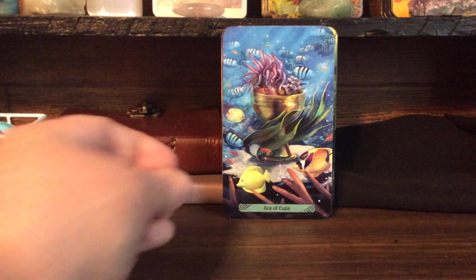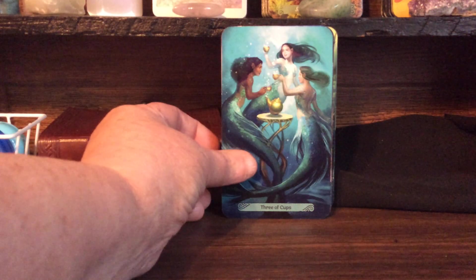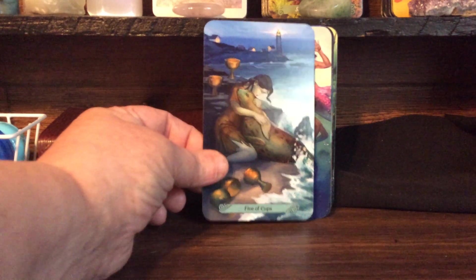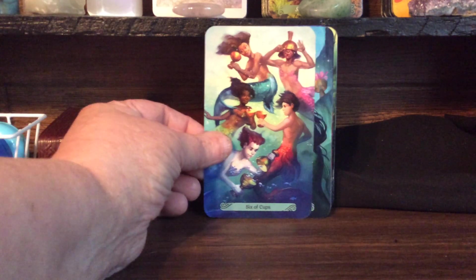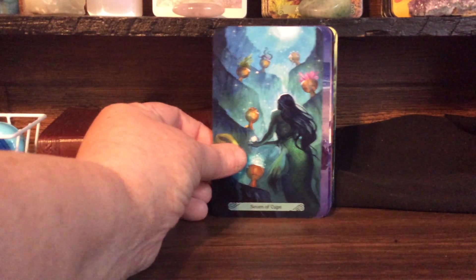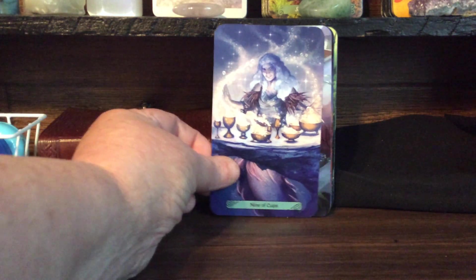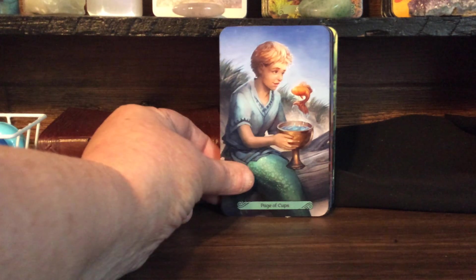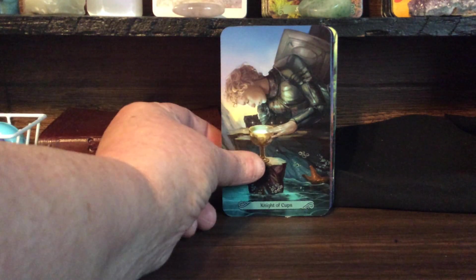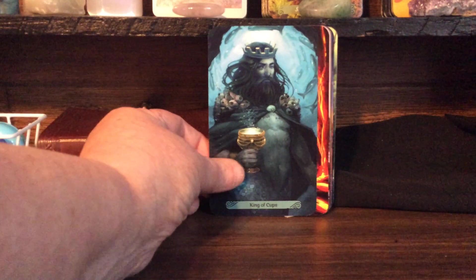Now this is the suits — this is the Cups. The Ace of Cups, Two of Cups, Three of Cups, Four of Cups, Five of Cups — see the emotion on the face? I love it, it tells you the story. Six of Cups, Seven of Cups, Eight of Cups, Nine of Cups, Ten of Cups. The Page of Cups, the Knight of Cups, the Queen of Cups, the King of Cups.